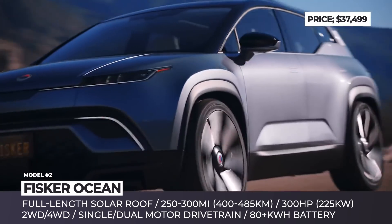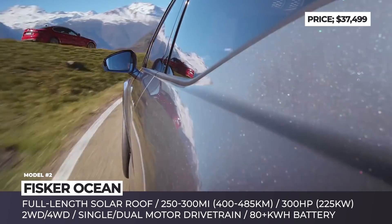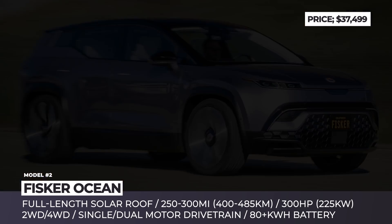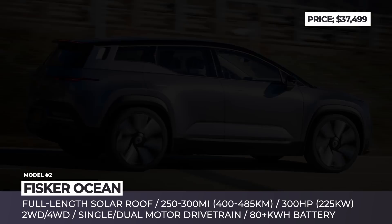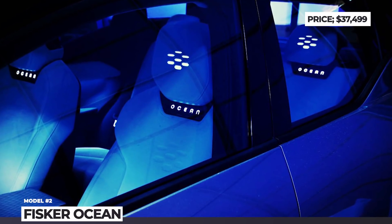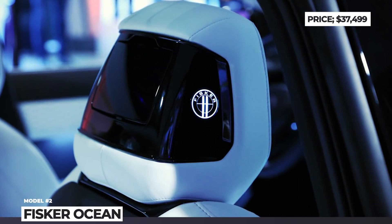The Ocean gets an 80 kWh battery, good for up to 300 miles, and, depending on your needs, either a single or dual-motor propulsion system. Both get the latest infotainment tech, an all-vegan interior, and an optional full-length solar roof. Fisker does not disclose its capacity and recharging capabilities, though the company says it is aimed to boost the crossover's efficiency and range. As usual, the prototype does sound tempting, but only time will tell whether Henrik actually delivers on his promises.